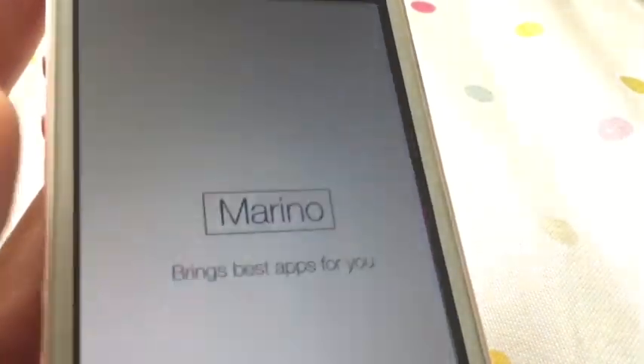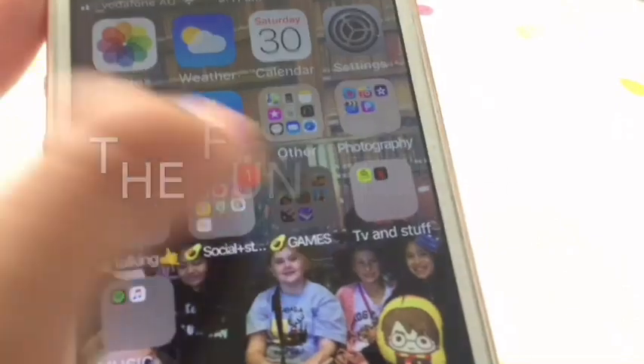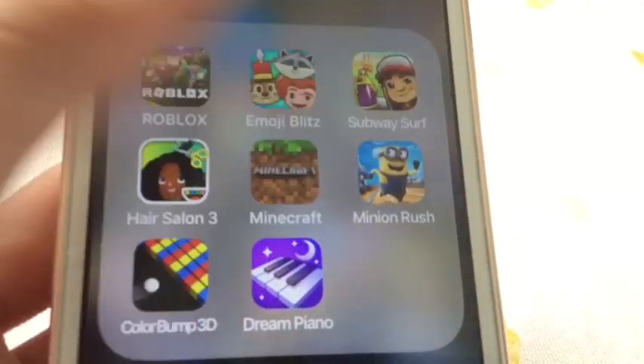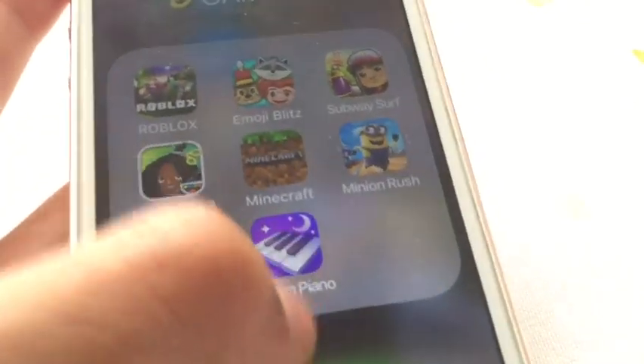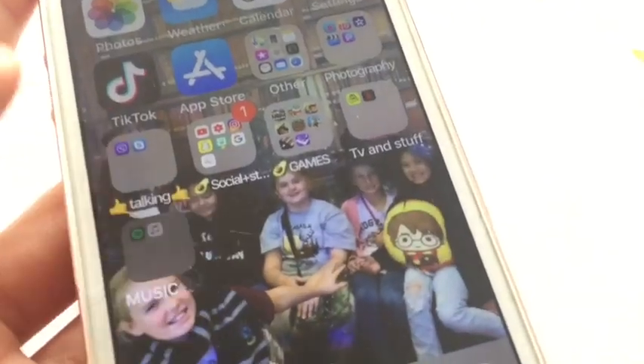I have Google and Fonts — with Fonts you can get really cool fonts, you should probably get it. Then I have games: I have Roblox, Emoji Blitz, Subway Surf, Minecraft, Minion Rush, Color Bump 3D, and Dream Piano — you should really get these games. I also have ABC, Netflix, Spotify, and Music.